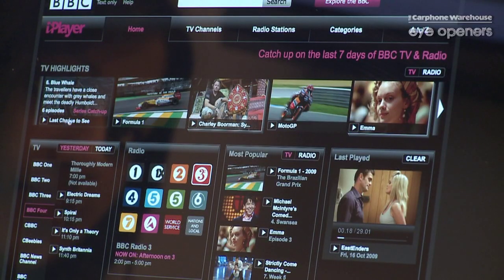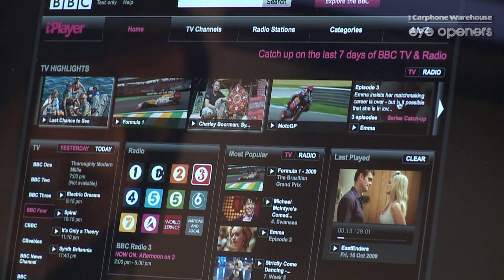The home page, as you can see, has all different options for you. So, if you want to look at TV or radio, it's got your most popular ones listed there as well.